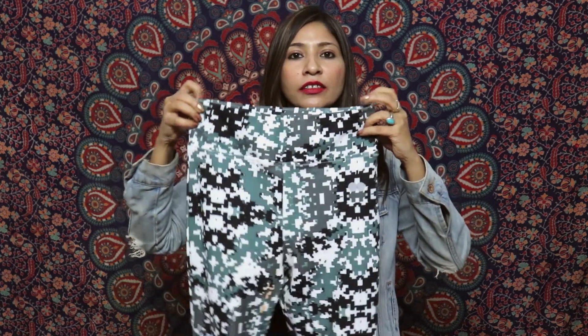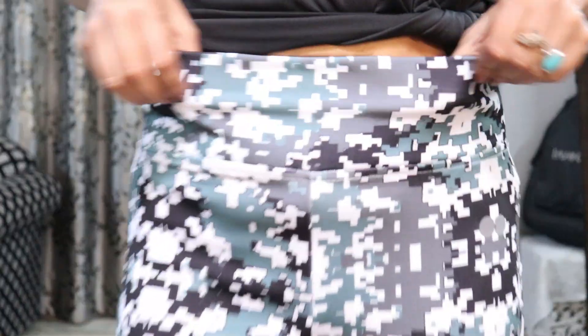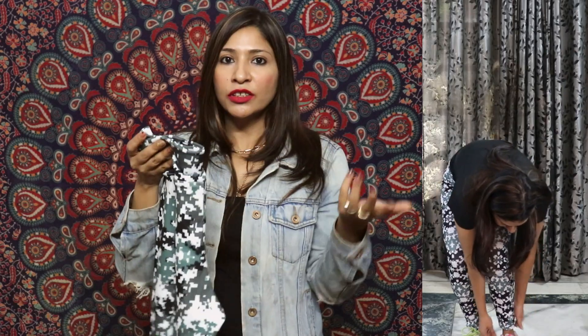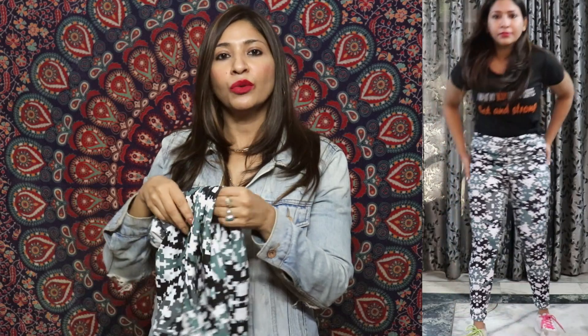The next item is these abstract print tights, again quite comfortable. The waistband provides good tummy tucking support. The fabric is polyester plus spandex, making it a little softer compared to the black tights. You can pair them with a black or plain t-shirt since these are printed. Quality and look-wise they are quite good, and I got them for around 400 rupees which is a great price.